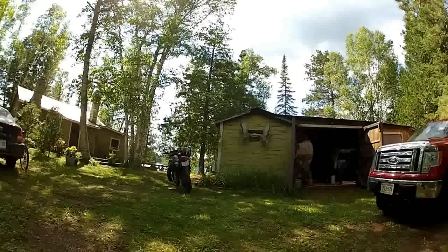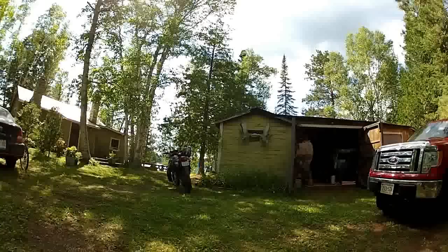Anyway, so there is our camp. I'll show you a little bit inside. Beautiful bike. Here's my camp.